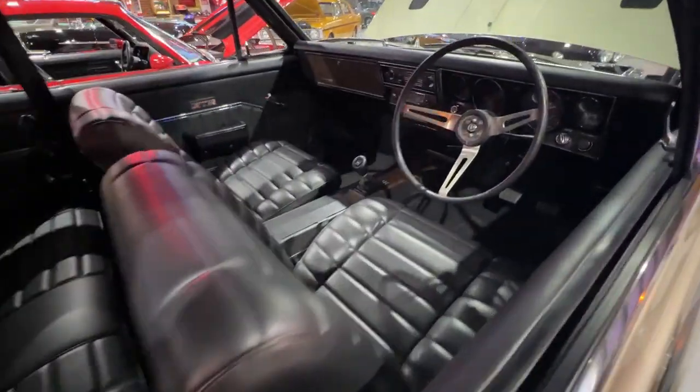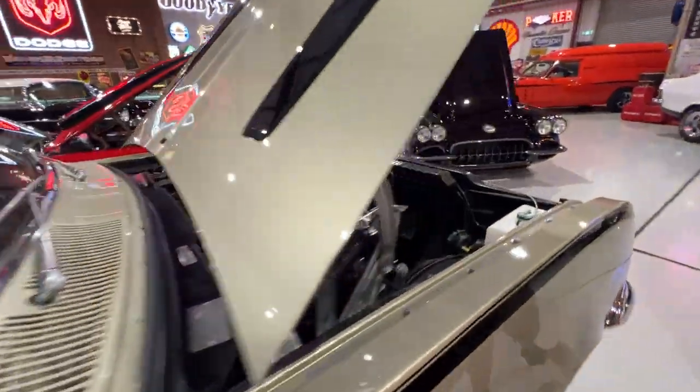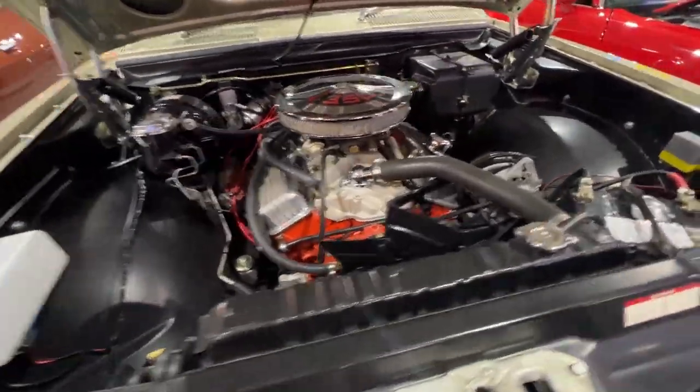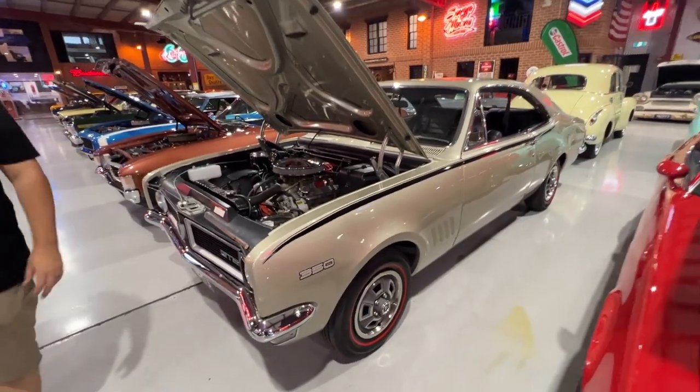HG Holden — so this car's a 186S, factory GTS car. Has now had the six taken out of it, it's got a 350 in the hole. Done as a 350 tribute, but yeah, it was a factory 186S. It's got a five-speed manual trans in it to make it a bit nicer to drive.